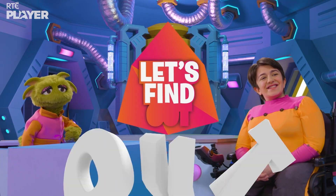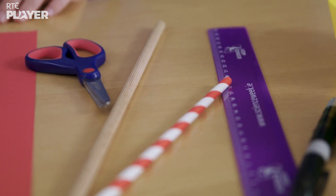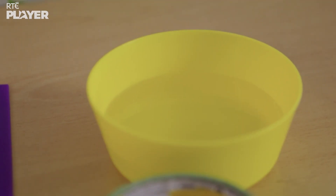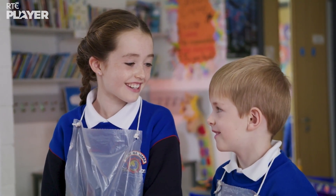So Sarah and Paddy need a straw, a ruler, a marker, scissors, a wooden dowel, some tape and some water. What's the plan guys? We're gonna make a sprinkler! Okay Paddy, let's get started.